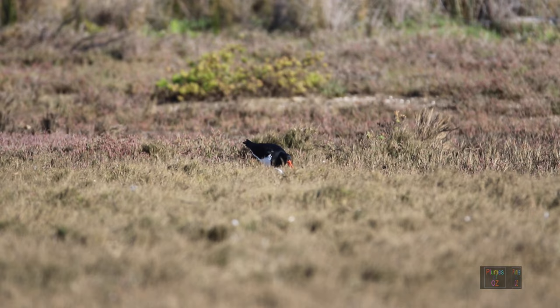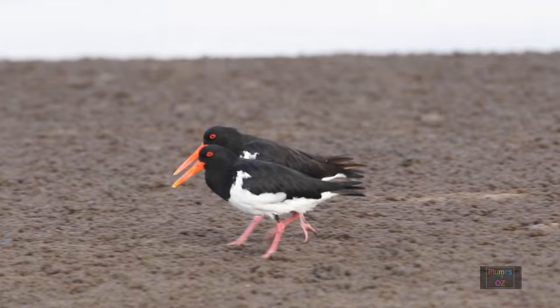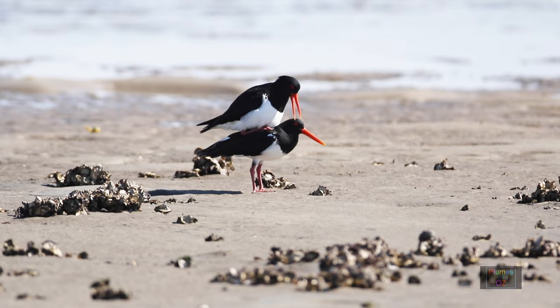In many Charadriiformes including the oyster catchers, there are various techniques of partner bonding, including running at high speed up and down along a shoreline. Here the shorter-billed male is in the foreground, and there are always consequences of romantic actions like this.